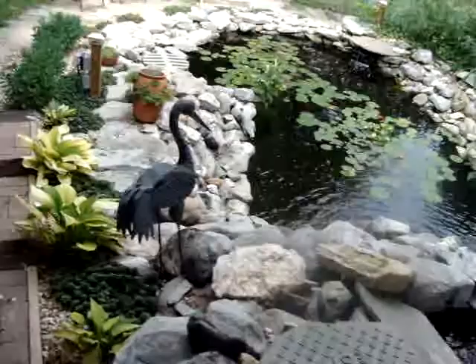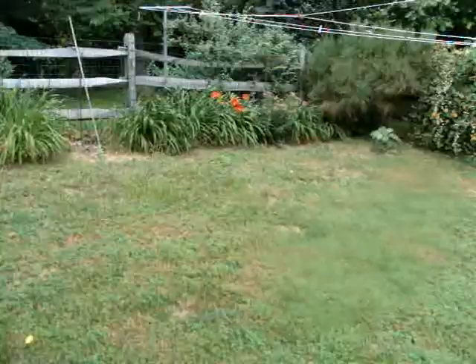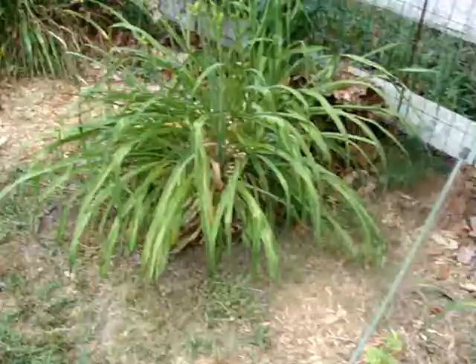I wanted to show Debbie the day lily I intended to send her and apparently did not. And that would be this red one here with the gold throat — it's really quite spectacular. Since I missed it, I'll try to get it to her next spring. Whereas I'm pretty sure she ended up with the yellow one, the lemon lily, which both came from my parents.